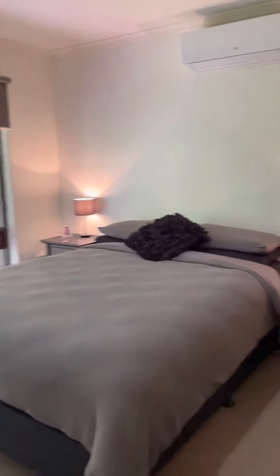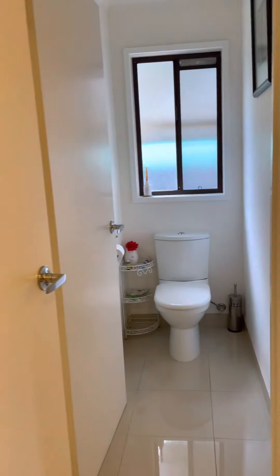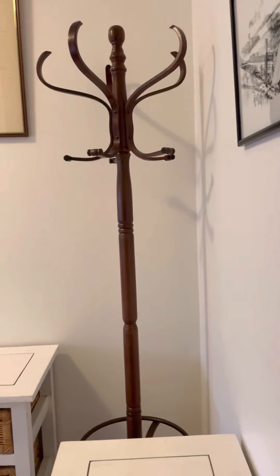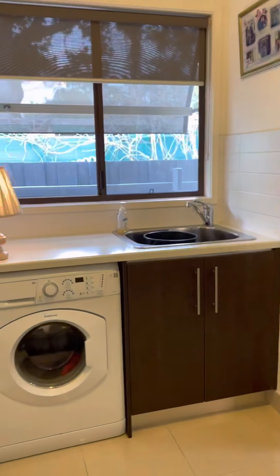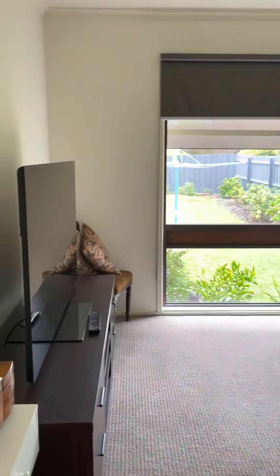Bedroom number one — big windows, another reverse cycle air conditioner, and built-in robes. Over in the laundry there's direct access out to the kitchen. We've got a laundry here, a second toilet here, and the second bedroom is here.